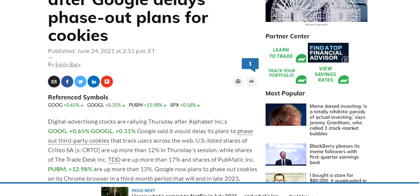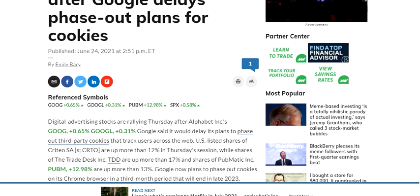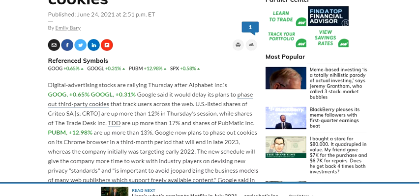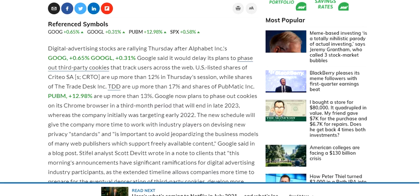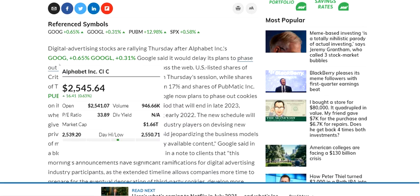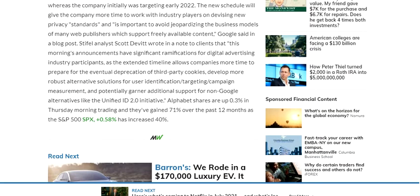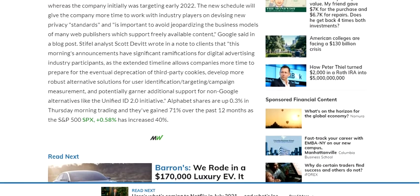The reason behind the stock move is that Google said it would delay its plan to phase out third-party cookies that track users across the web. This led to digital advertising stocks rising more than 10%.